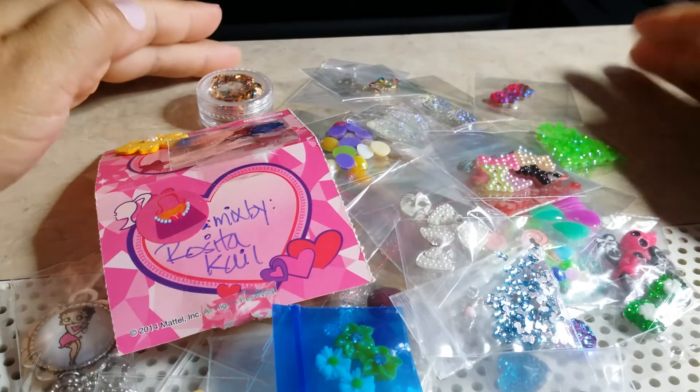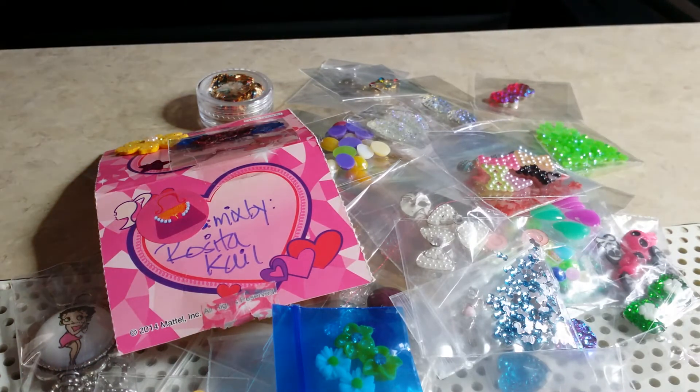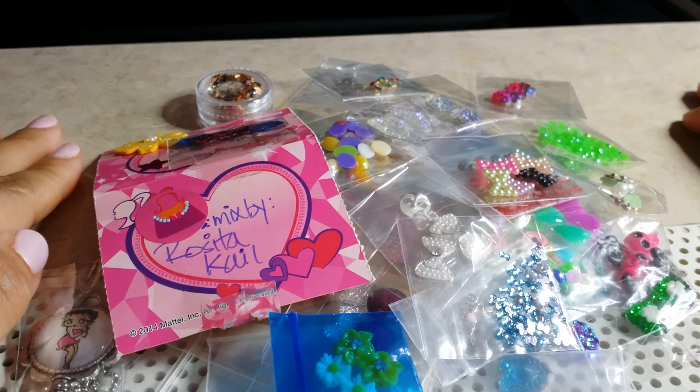Well guys, this is all I got from the grab bag purchased from Nails by Jen and Rosita Kale. I hope you enjoyed what I've gotten from my grab bag — please comment, subscribe, and like, and I'll see you guys on my next one, bye!